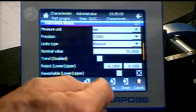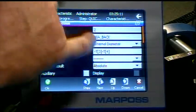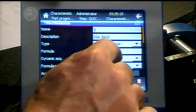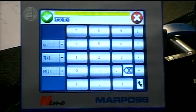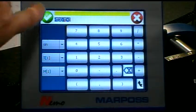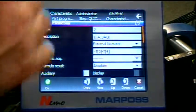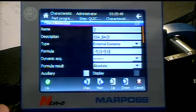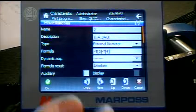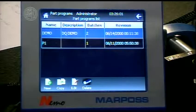You can set measurement units, precision, limit type — bilateral in this case — nominal value, and upper and lower limits, which are 0.1 millimeters here. One interesting feature: once you select the type of measurement, such as external diameter, the available functions in the drop-downs become context-sensitive, showing only what's relevant for that measurement type. That's a nice shortcut for the programmer. You can still select a generic measurement to access all functions at once.